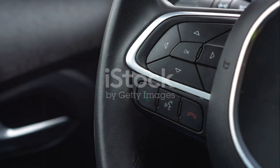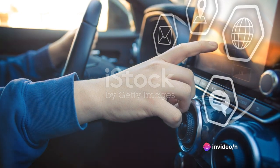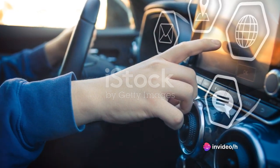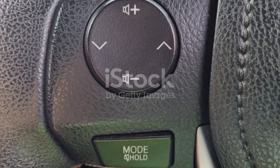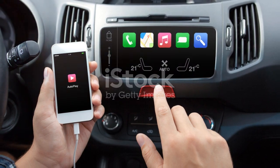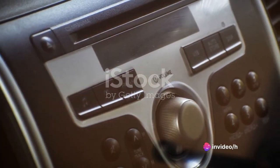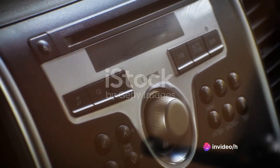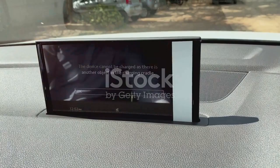But what's an infotainment system without connectivity options? The Honda Fit doesn't disappoint here, with standard Bluetooth for hands-free calls and streaming audio. Plus, there's Apple CarPlay and Android Auto, which seamlessly integrate your smartphone into the car's system. And let's not forget the sound system. With clear, crisp audio, you can enjoy your favorite tunes or podcasts in high quality, whether you're on a quick errand or a long road trip.